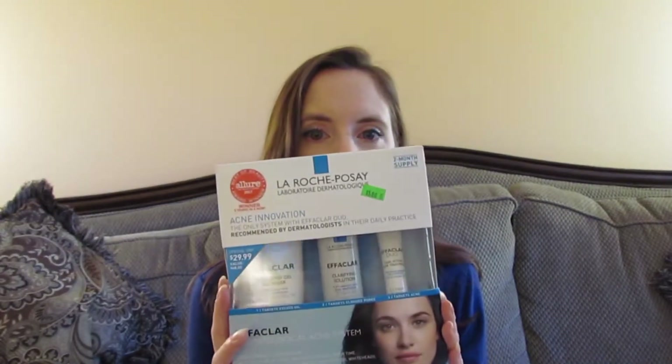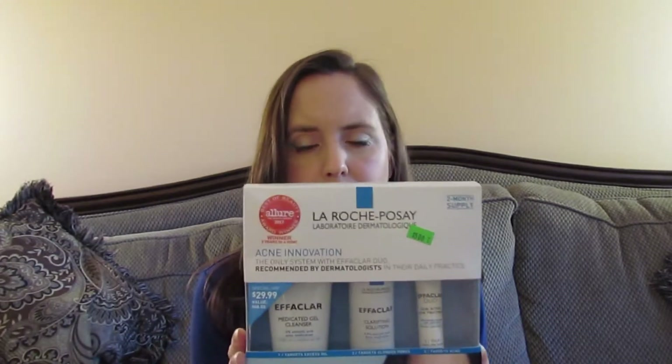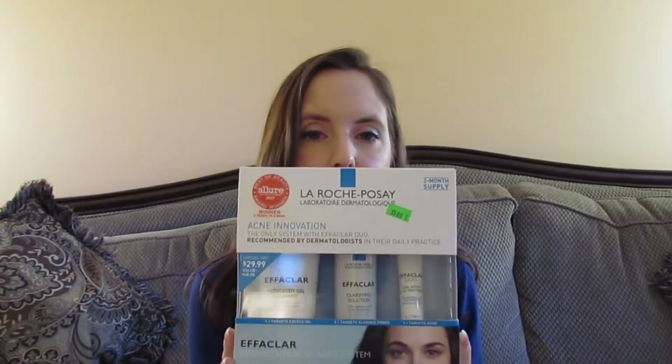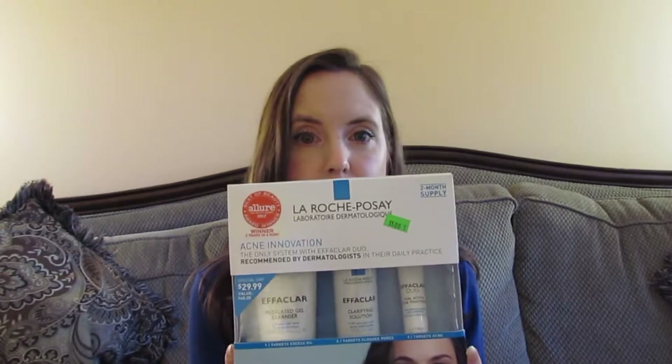So far my skin has been happy with La Roche-Posay, and hopefully the other items I haven't tried yet will also work well. Now we're moving on to an acne kit — since I have teenagers, this comes in handy. I got this kit for $5 at the discount grocery store; in the drugstore or online it's $29.99. My 18-year-old daughter was having some breakouts, tried this, and she's already noticed a difference.